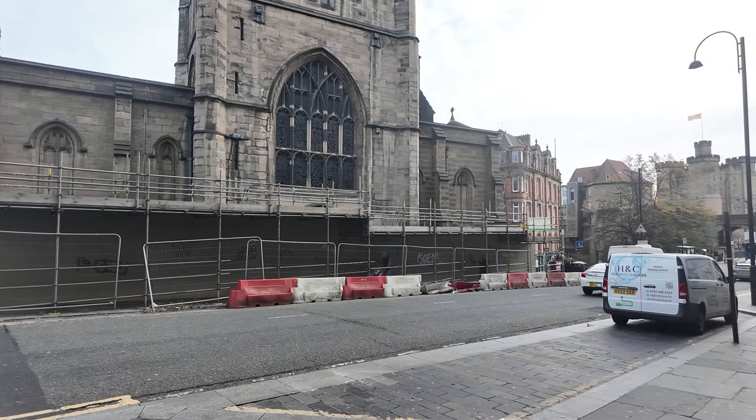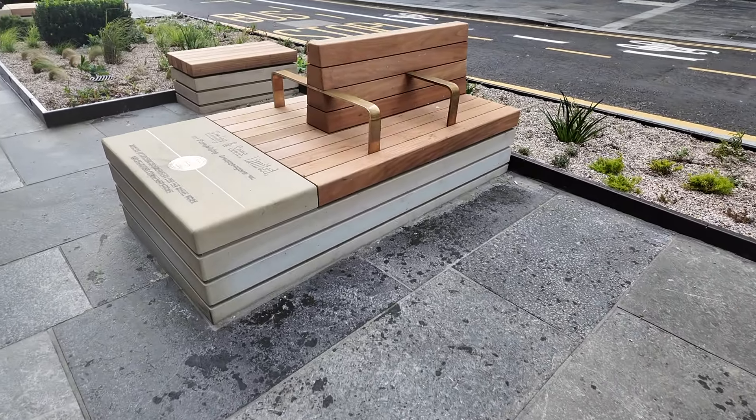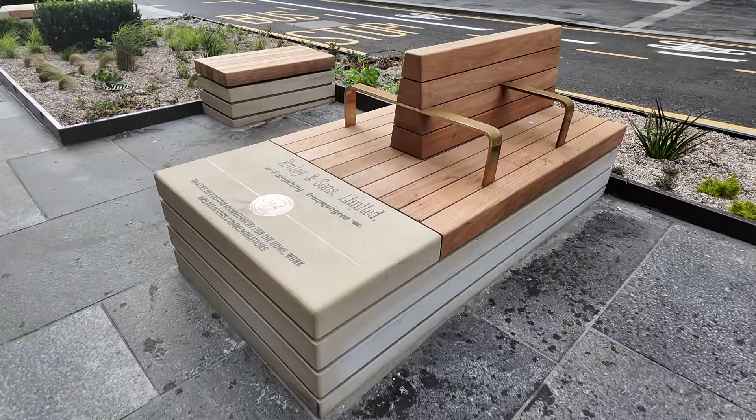Round on Grey Street, all the work has finally been completed with all the living gardens and the seating area finally finished. Different companies are advertised on the end of the seats, and to be honest it's made Grey Street look a lot better, as I think it blends in well with the rest of the street.